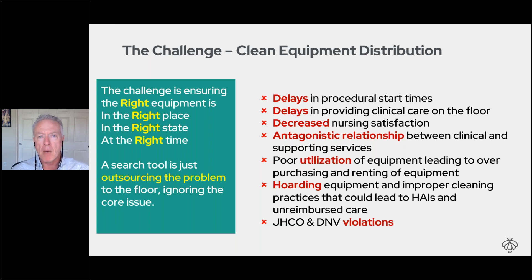40% utilization of expensive equipment is far too low. And hoarding means that anytime someone does an inspection, any piece of equipment found that hasn't been through proper cleaning, hasn't been serviced recently, or there's any concern about it — that's a violation that starts to get expensive.